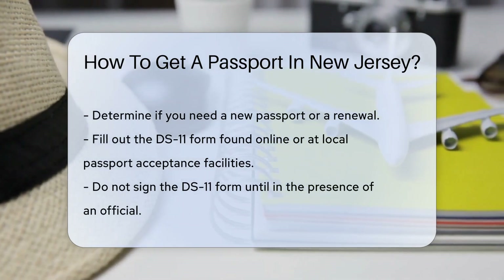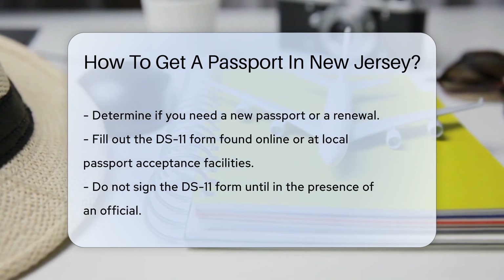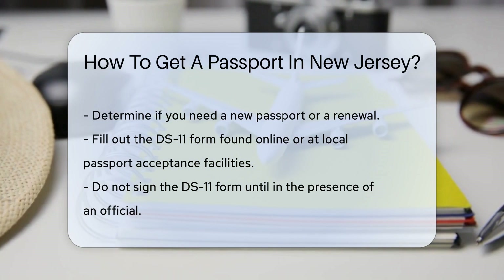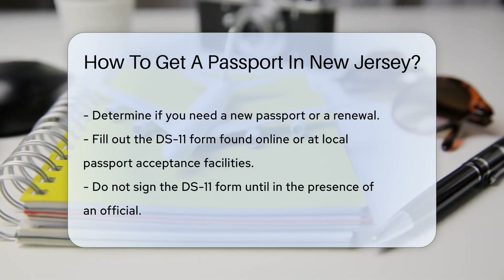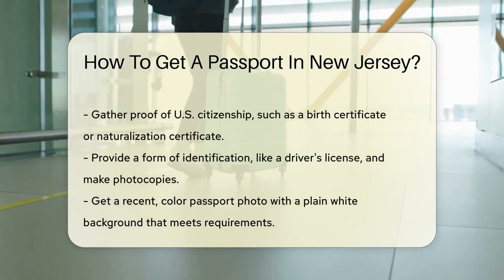First things first, determine if you need a new passport or just a renewal. If it's your first passport, or it's been lost or expired for over 15 years, buckle up for the full process. Start by filling out the DS-11 form. You can find this form online or at a local passport acceptance facility. Don't sign it just yet — you'll need to do that in front of an official.